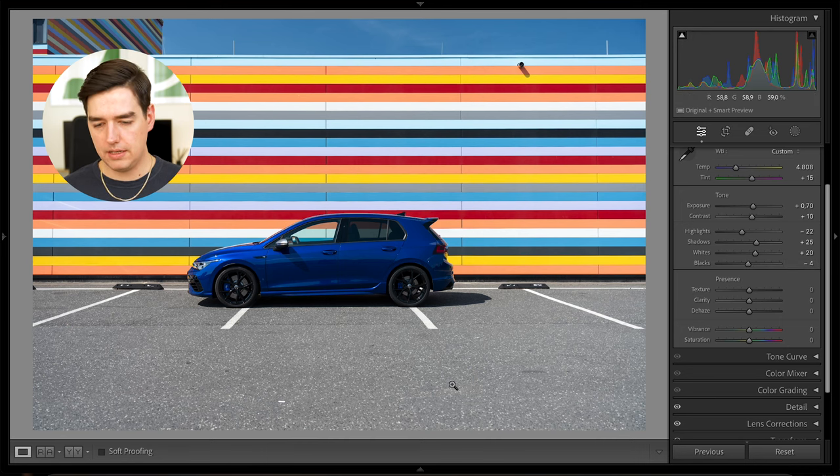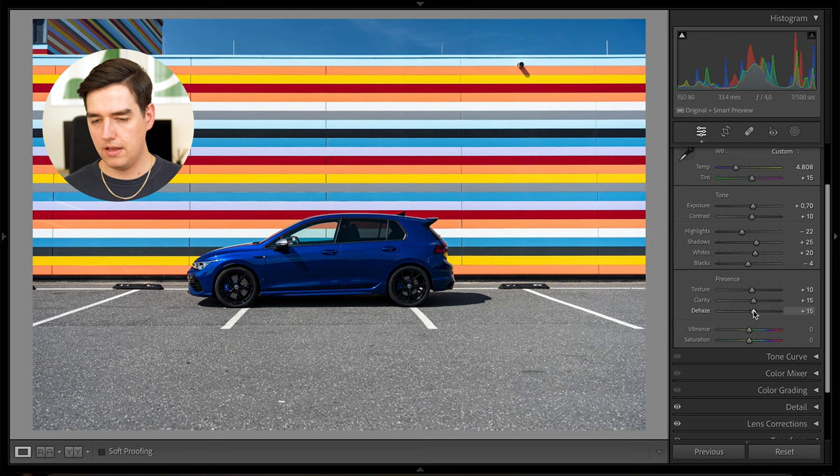Now it's time to bring out a little bit of texture — especially on the concrete there are a lot of texture particles we can bring out by increasing the texture slider, just a little bit, to plus 10. I'm also going to increase the clarity to plus 15, and de-haze the image by also pushing that slider to plus 15. Since there are a lot of beautiful colors in the image, I'm also going to increase the vibrance to plus 25 and the saturation to plus 10.